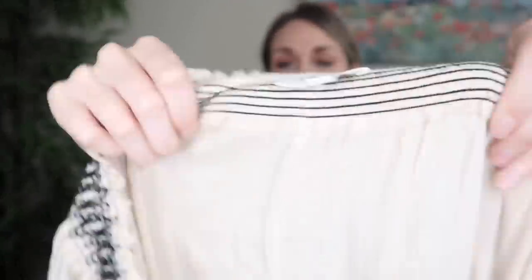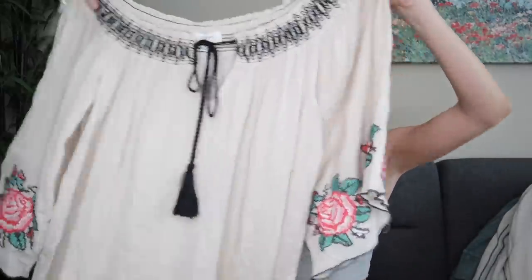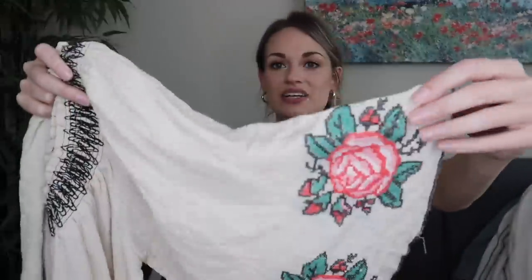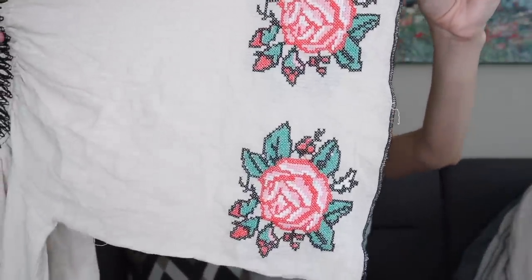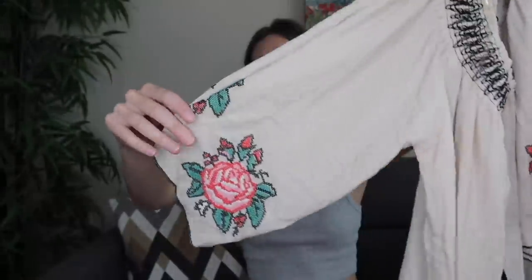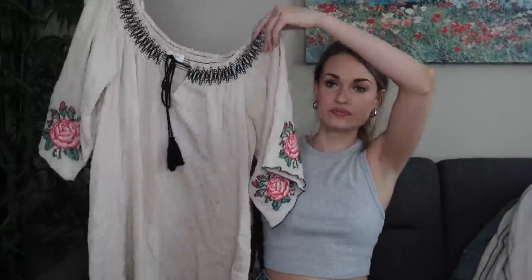Next we have more bread and butter — Umgee, size medium. It's an elastic chest shoulder area mini dress. It's a tan color with contrasting black stitching and tassels, and then this adorable rose cross stitch design on the bell sleeves. So I can add a ton of keywords like boho, beachy, and I think this should sell well. This was also in excellent condition — looks brand new.